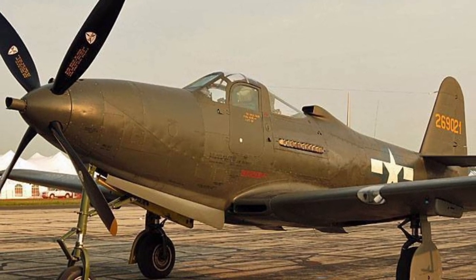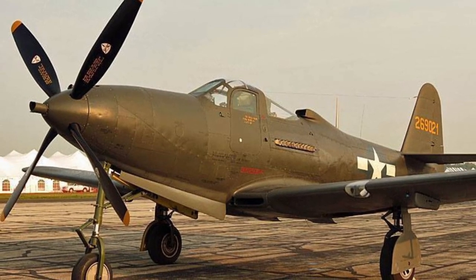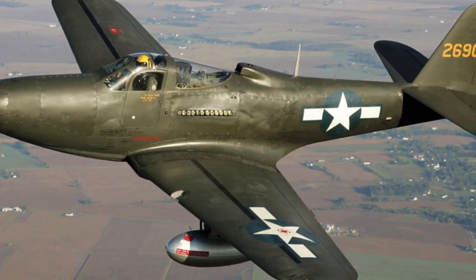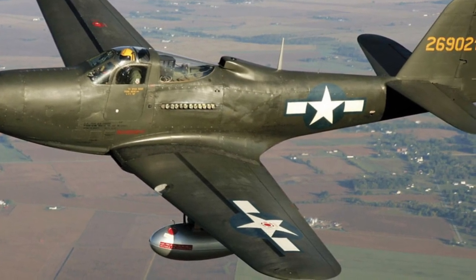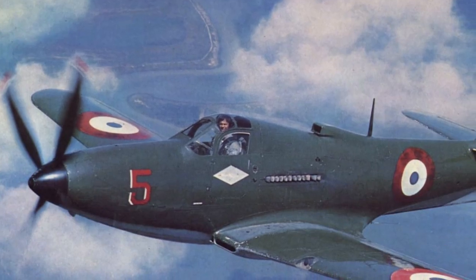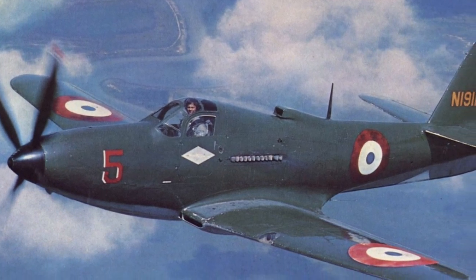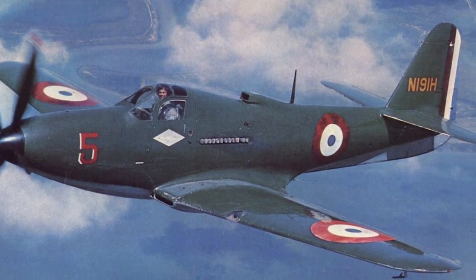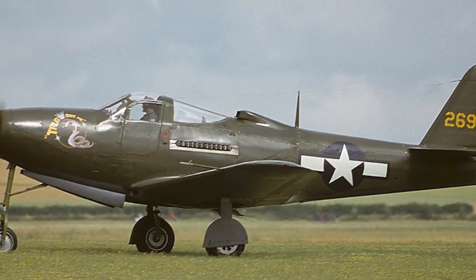The Bell P-63 Kingcobra became the only single-engine US Army fighter that began development after Pearl Harbor to enter mass production before the end of World War II. The Kingcobra was an attempt to significantly improve the flight and tactical characteristics of the P-39 Airacobra, and although it resembled its predecessor outwardly, it was in fact a new aircraft. The main innovations were the installation of a more powerful engine and the use of a laminar wing profile. The transition stage was the XP-39E, three copies of which were tested in 1941.